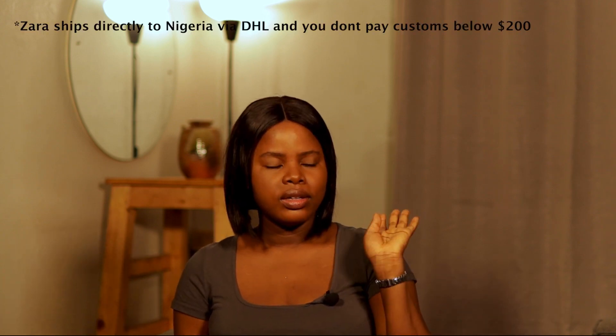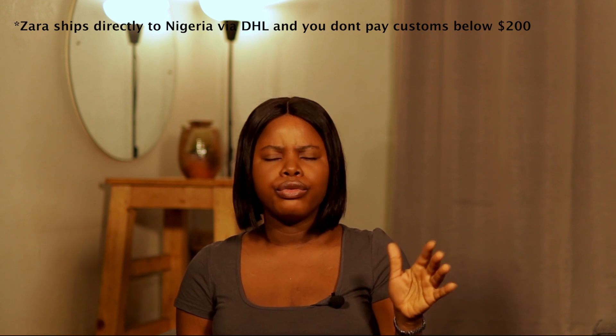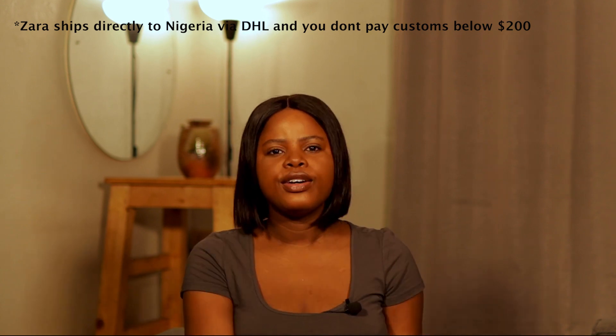This YouTube channel is literally my journey through creating a life that is more than just floating and developing myself. This mini Zara haul contains four jeans that I feel everybody must have in their wardrobe. The first jean I have here is the...